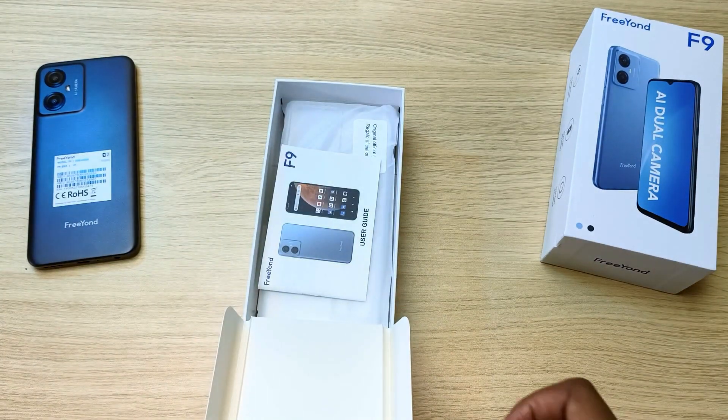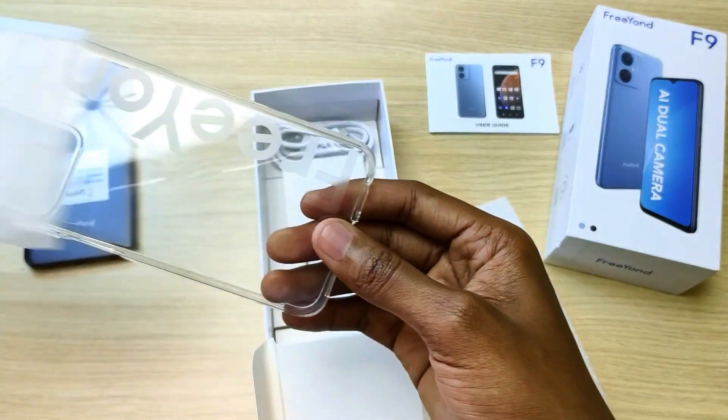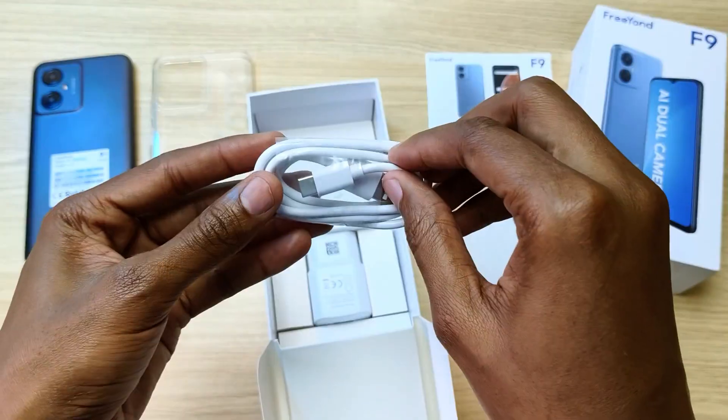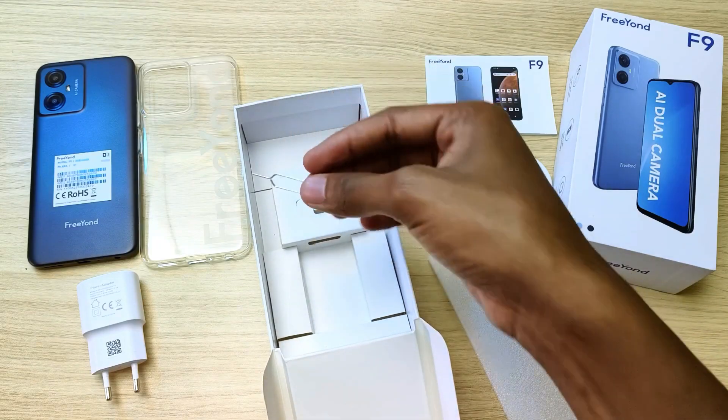Let's take a look at the accessories that come with the Friand F9. It comes with a user guide booklet, a free phone case, a USB Type-A to USB Type-C cable, a 10W charger, and a SIM ejector tool.